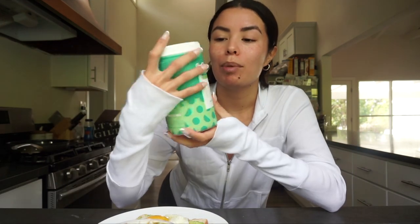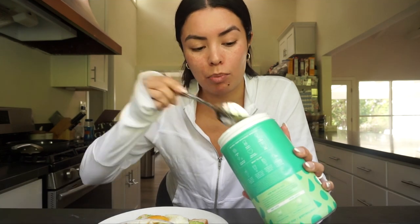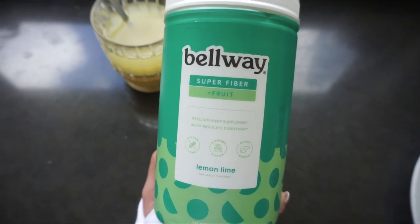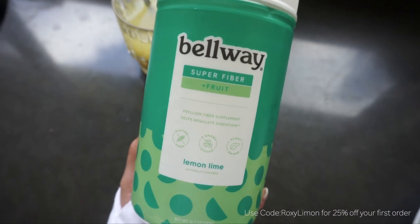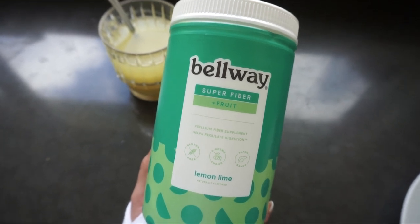I'm going to have a cup of water because I like to get my water intake throughout the day. I've been using the Balway — this is a super fiber plus fruit collagen supplement. I take about a spoonful and put it in my water; this is the lemon lime flavor. The Balway super fiber plus fruit is made with fiber and collagen to help improve your skin from the inside. The fiber helps detoxify your system to help prevent breakouts and improves your overall body, skin, hair, and nails.